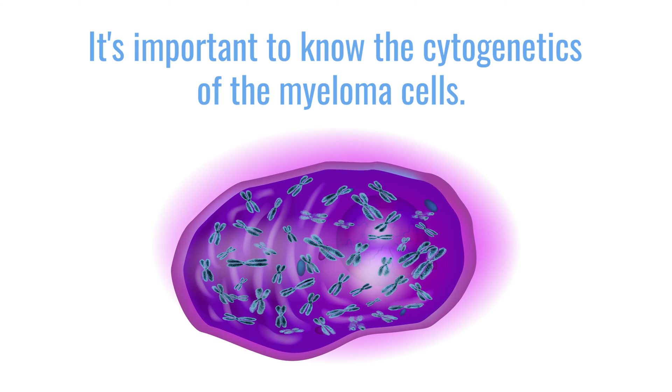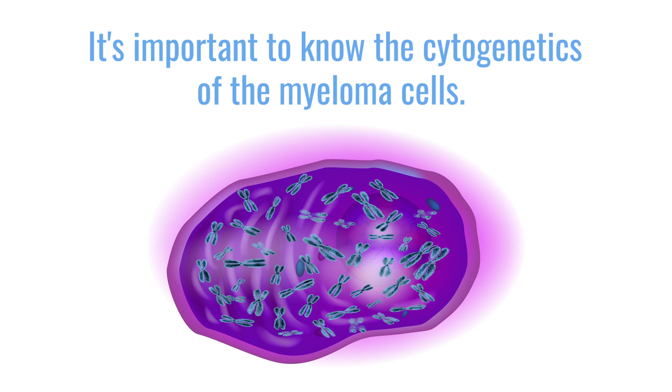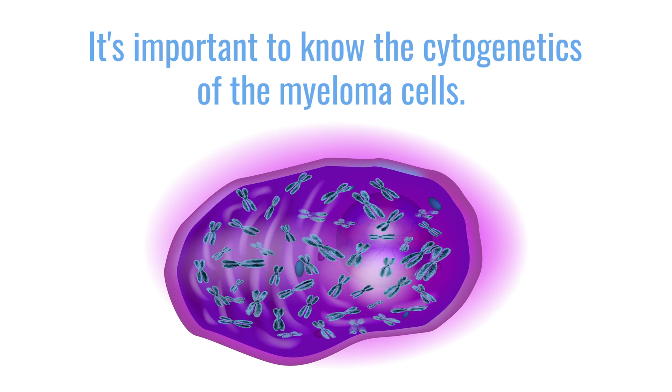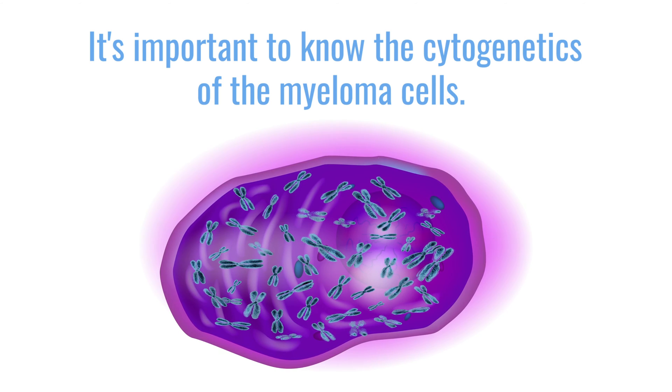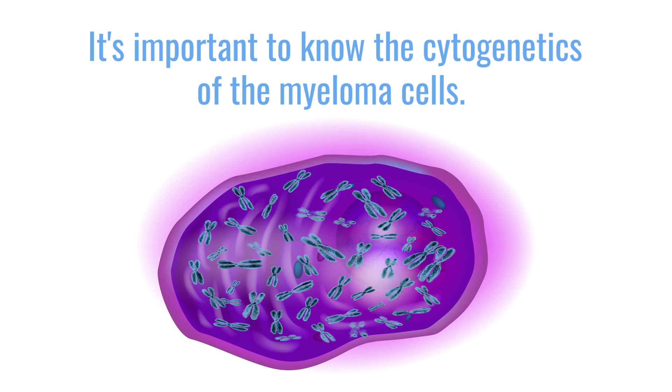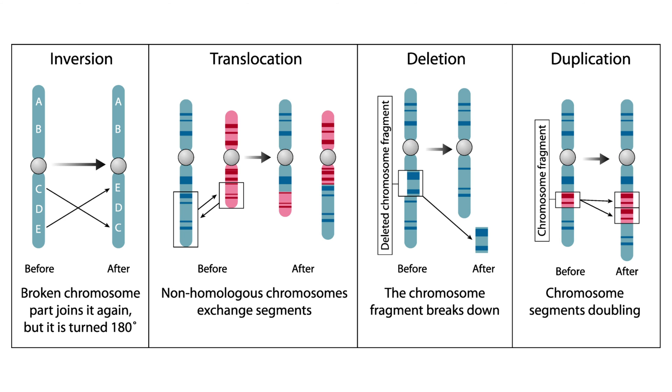These cytogenetic studies can be done on any type of cell. When dealing with multiple myeloma, we're specifically interested in learning about the cytogenetics of the cancer cells or myeloma cells. By studying their cytogenetics, we can better understand what characteristics these cancer cells have: are there mutations that would make these cells more aggressive? Are there translocations or alterations in the DNA structure that might make them more resistant to chemotherapy? And now that we're starting to do targeted therapy, are there mutations we could use as targets?